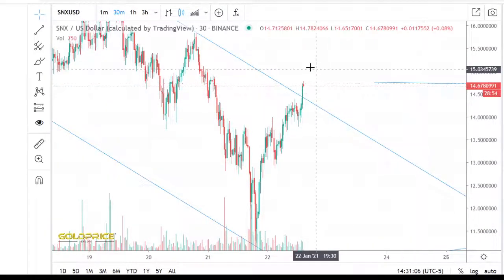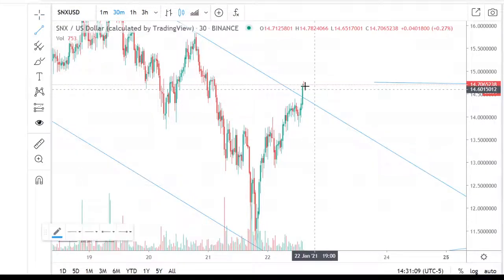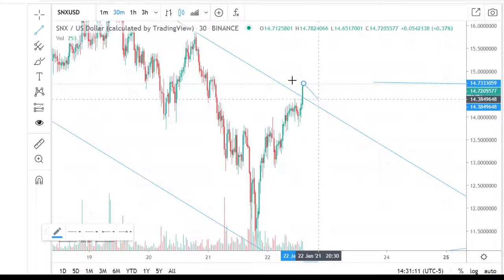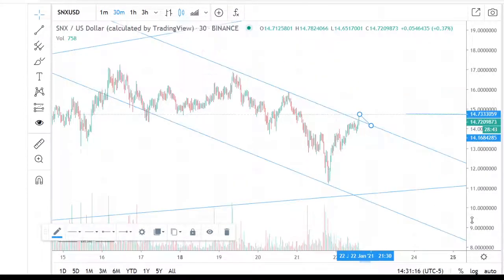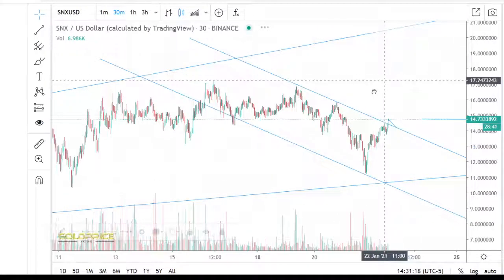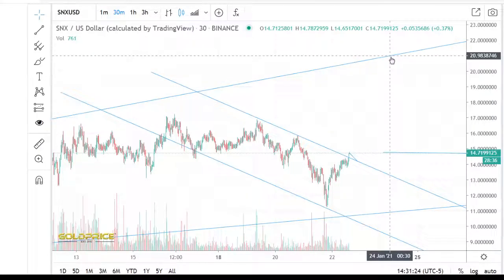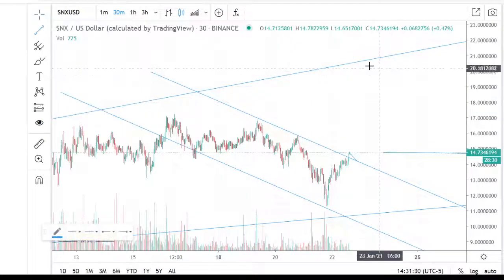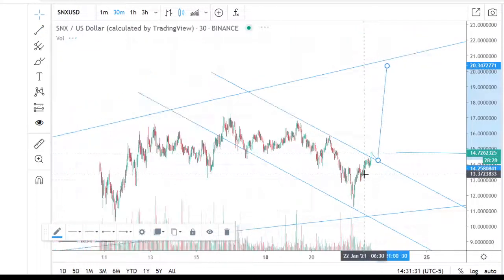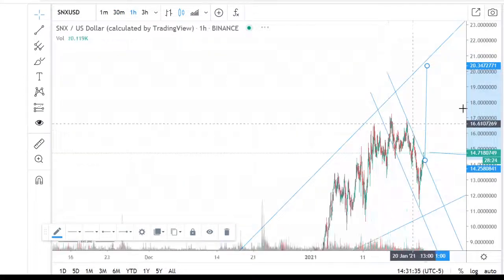Let's look at this and see if we can go to the top side. Now we are at the top side, staying at this level. Then we will see higher prices — the path to the top side is open. Then we will see prices in the direction of $21. This is a clear sign. The next target is $20.